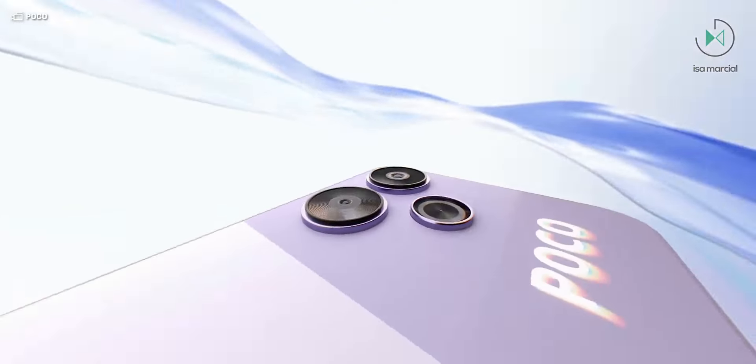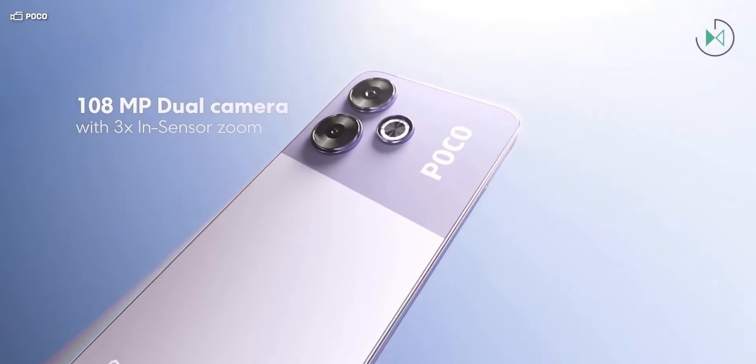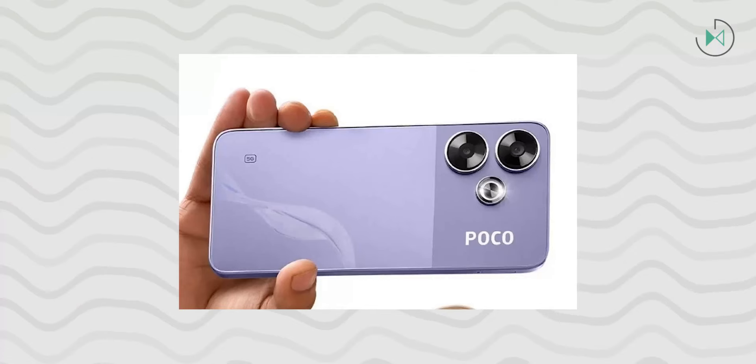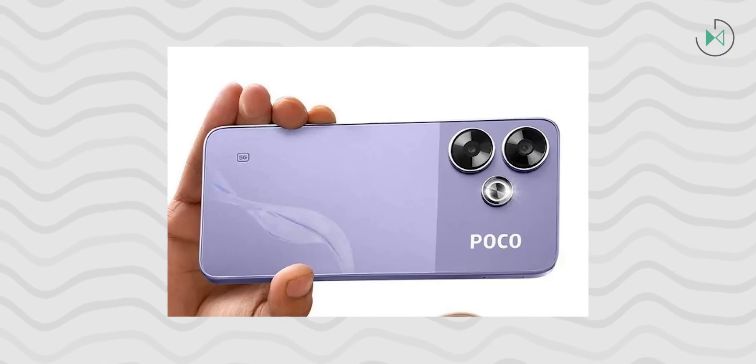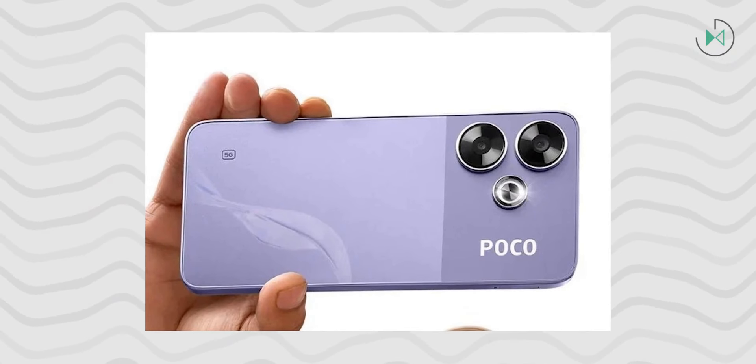The design comes with a dual-finish back, very similar to the entire M family. It comes with a side fingerprint reader and an IP rating for water and dust resistance. Its screen is 6.79 inches with full HD resolution, but in this case, we are not talking about an AMOLED panel but an IPS panel. It comes with a 120Hz refresh rate and is protected with Gorilla Glass, although the version is not specified.